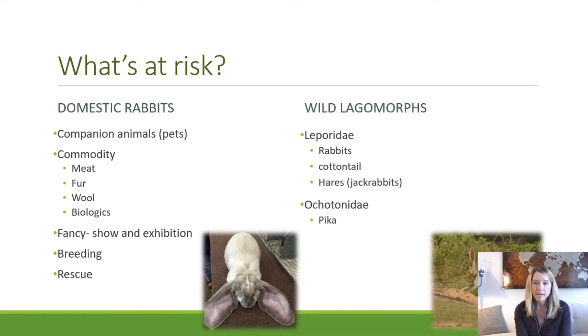Rabbits are raised as a commodity for meat for human or pet food consumption, fur, which is a terminal activity like mink where animals are skinned for pelts, wool from angora rabbits used as fiber similar to sheep or angora goats, and for biologics such as research and development, laboratory testing, and specific pathogen-free situations. There are also large connected groups who raise fancy rabbits for show and exhibition, and a large breeding sector. The American Rabbit Breeders Association has been a great partner in informing us about that part of the industry.